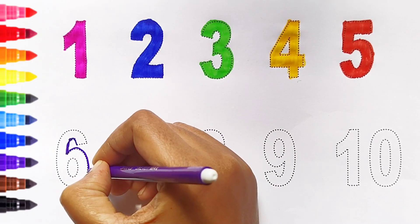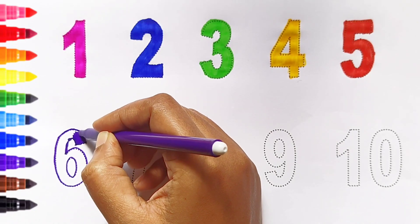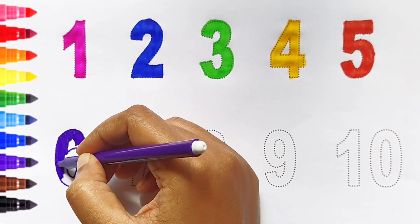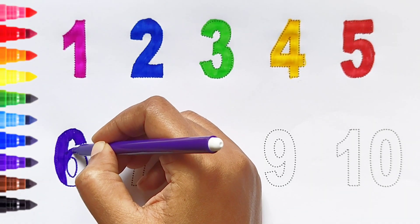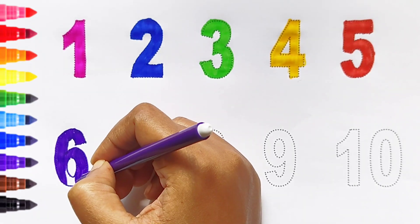Six. Violet color. Six. Violet color. Six. Violet color.